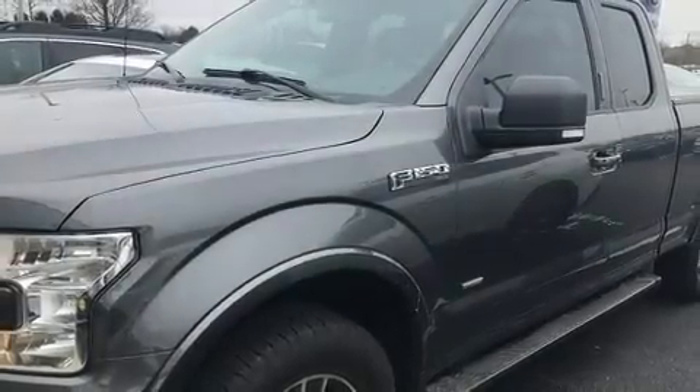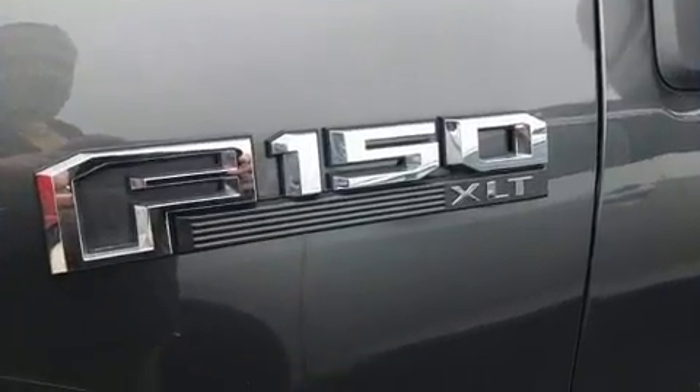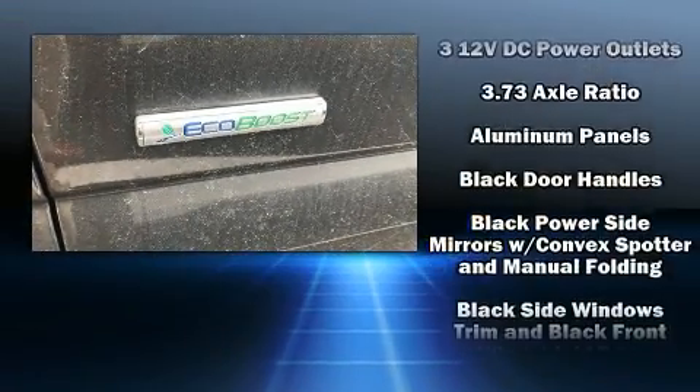Outstanding design defines the 2017 Ford F-150. Top features include a split folding rear seat, a tachometer, variably intermittent wipers, a rear step bumper, fully automatic headlights, and much more.